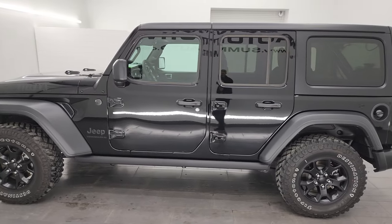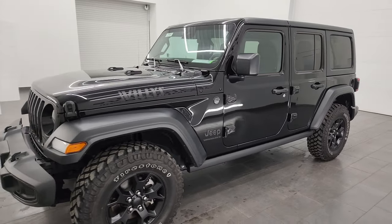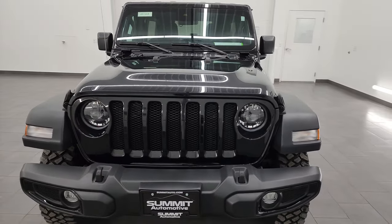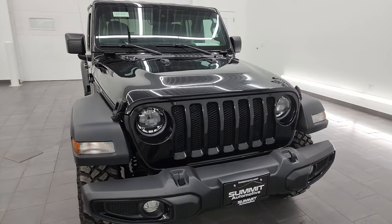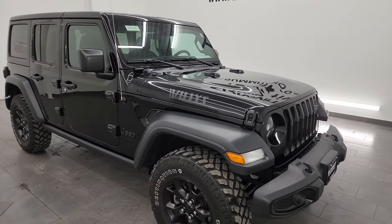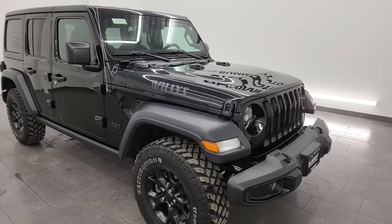This 2023 Jeep Wrangler Willys has the 3.6-liter V6 Pentastar engine paired up with the eight-speed automatic transmission. This Jeep has been fully safety-inspected by our service shop, has a fresh oil and filter change, all the fluids have been checked and topped off, and this Jeep is 100% ready to go.